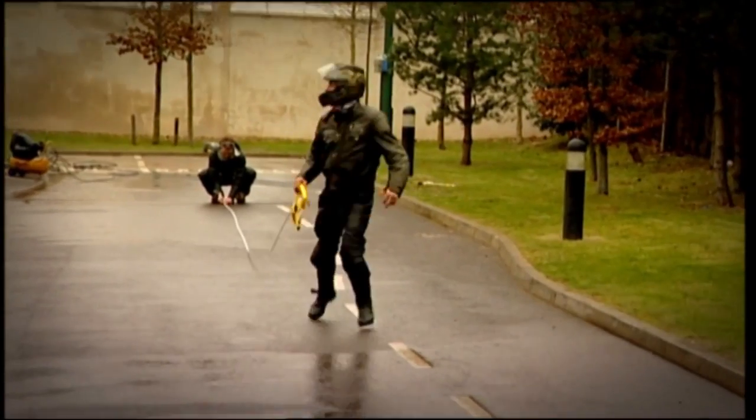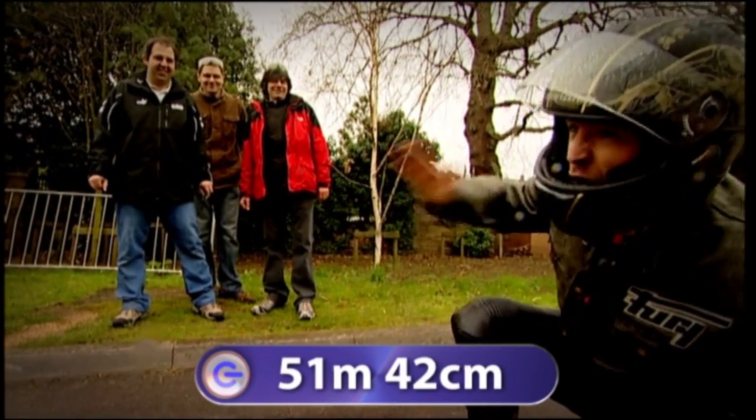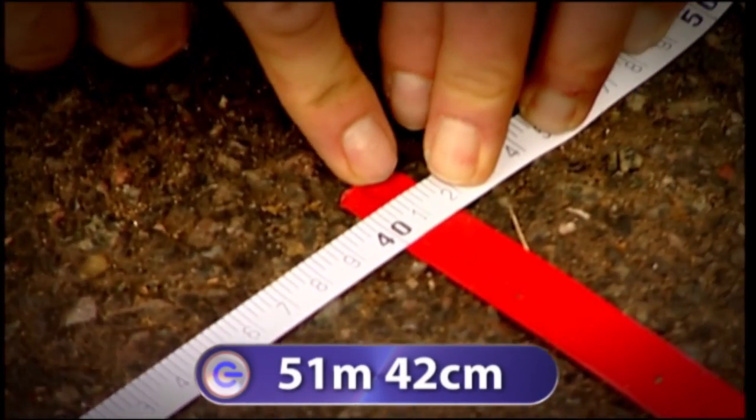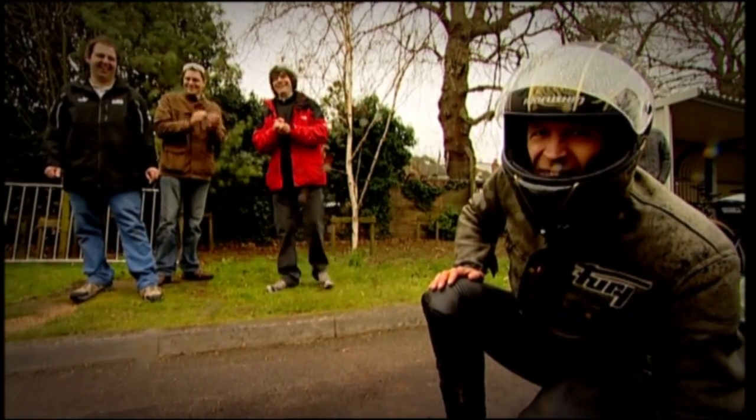Get that red tape down there! 51 metres, 42 centimetres! Fantastic! The physics boys have it!